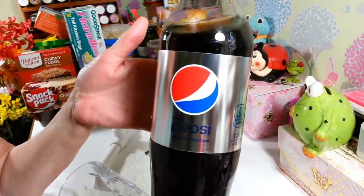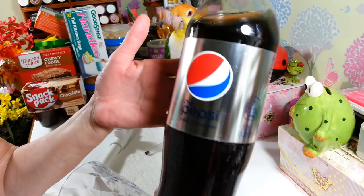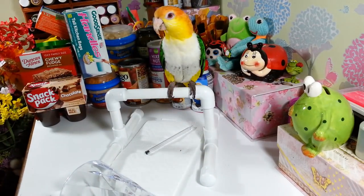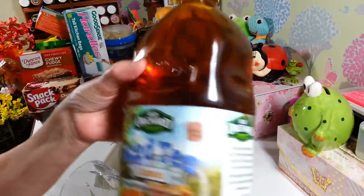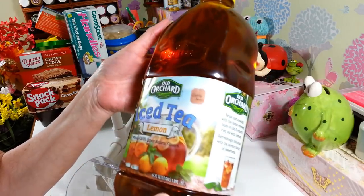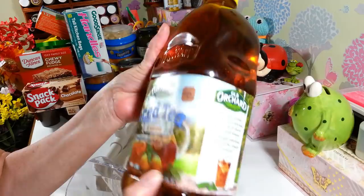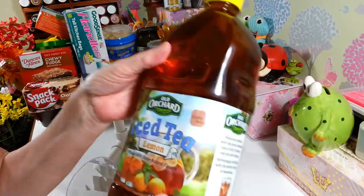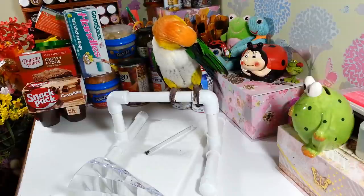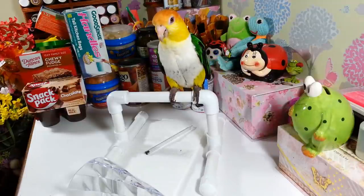I also grabbed this Old Orchard iced tea — the lemon. This is a nice 64-ounce, half-gallon bottle. I really like this stuff. Like I said, I was just surprised by all the name brand things I could find this week — I need to look there more often.